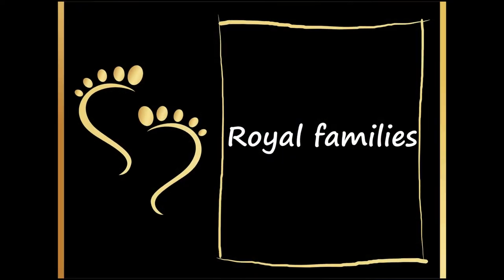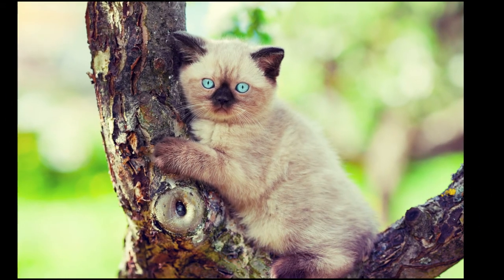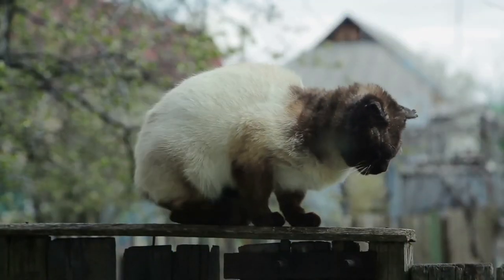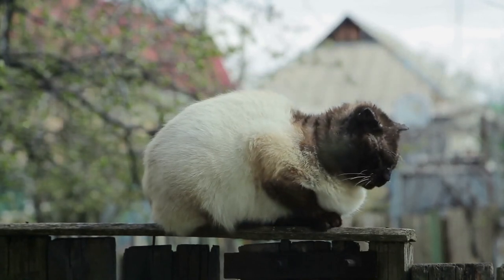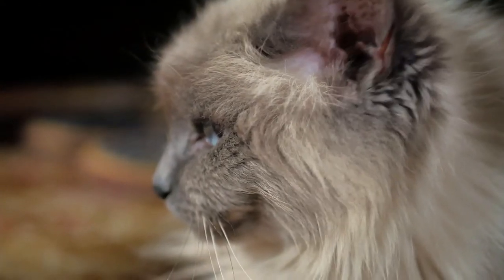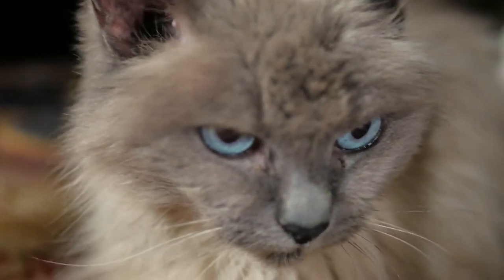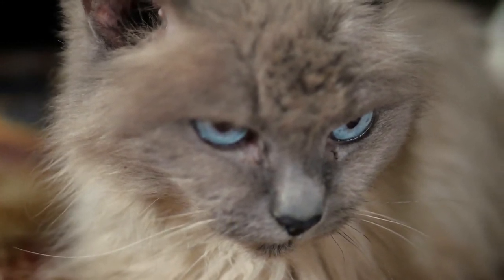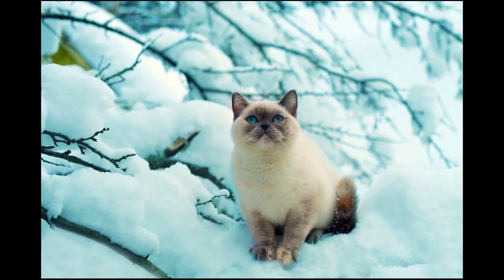Hundreds of years ago, Siamese cats were treasured by royal families in Thailand because of their distinctive, unusual, and beautiful appearances. These cats were held in such high esteem in their native country that no one except the king and members of the royal family were permitted to own them. They were originally known as royal points. Written records reveal that Siamese cats in their country of origin were priests and guardians of the temples. When a person of high rank died, it was usual to select one of these cats to receive the dead person's soul. The cat was then removed from the royal household and sent to one of the temples to spend the rest of its days living a ceremonial life of great luxury.